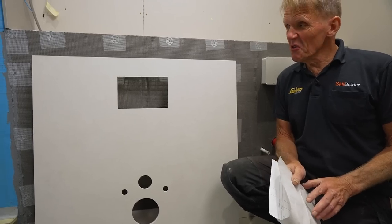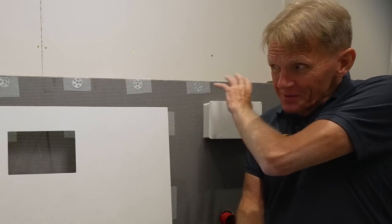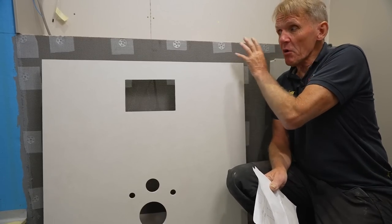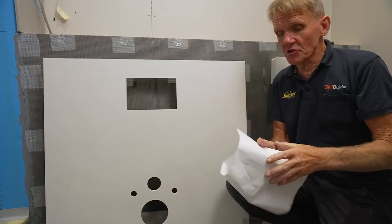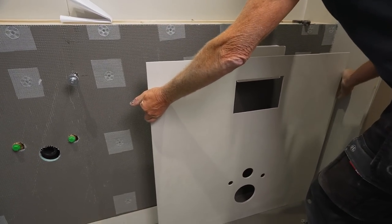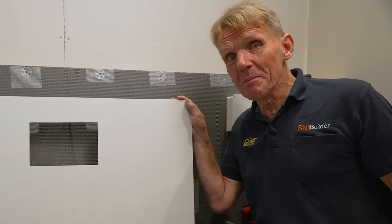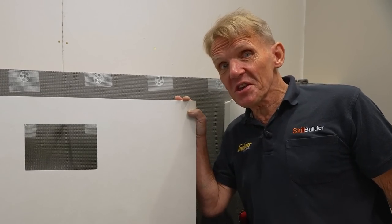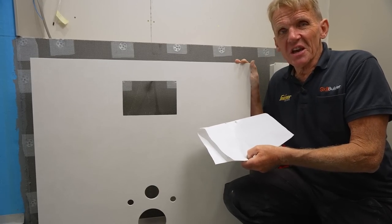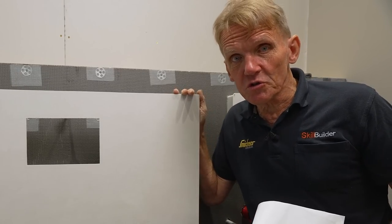Now it comes to the tiling — normally I'd get the tiler in, as it would be a time-consuming job cutting around everything. But not only is Abacus giving us pre-cut Elements board, they've also given us pre-cut tiles, all numbered up on the drawing so we know exactly where each one goes — tiling by numbers. These tiles are 6mm thick porcelain — thin but very strong. The production uses less energy, which is better for the environment — it's really the modern solution.